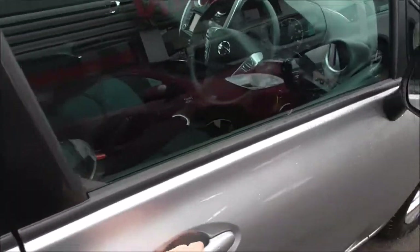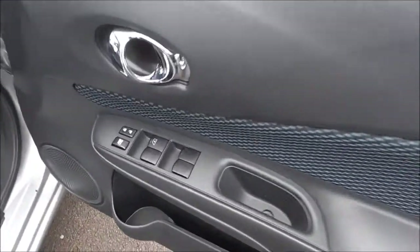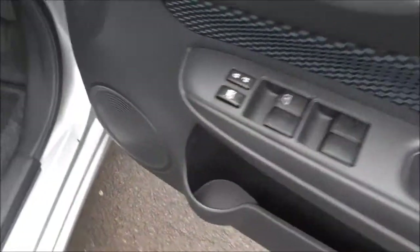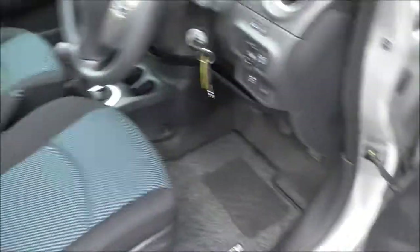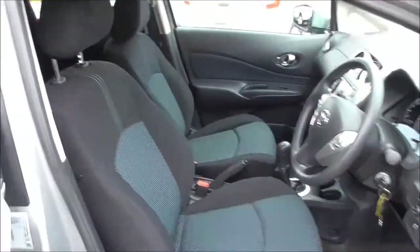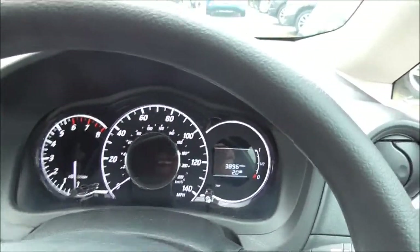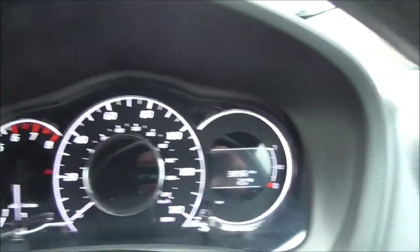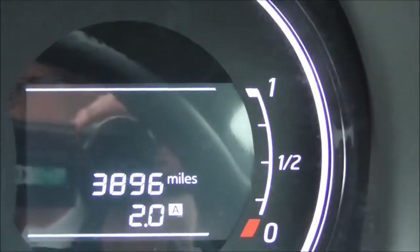Let's open up the front. As we open up the front door, you'll notice we have all four electric window controls here, as well as window locking and door locking, and a speaker with plenty of space in the door. Now sitting in the driver's seat, the dashboard is nice and clear. The miles on the vehicle are 3,896 miles.